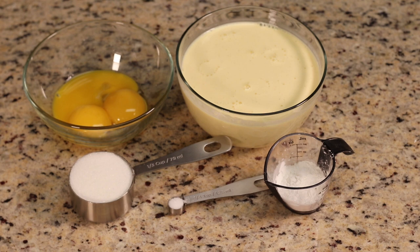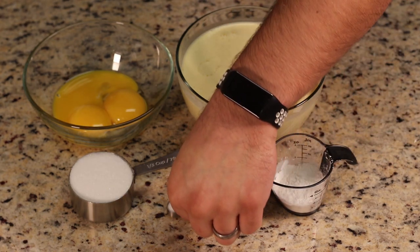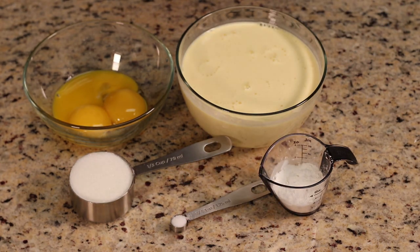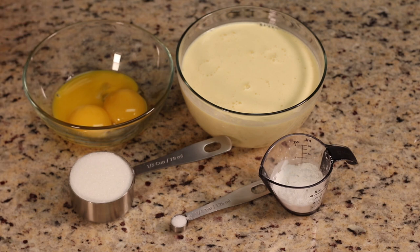Now we're going to make our eggnog pudding. Here are the ingredients: two and a quarter cups of eggnog, two tablespoons of cornstarch, one quarter teaspoon of salt, a third cup of sugar, and three egg yolks. That's all the ingredients.